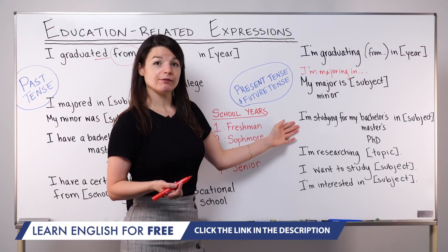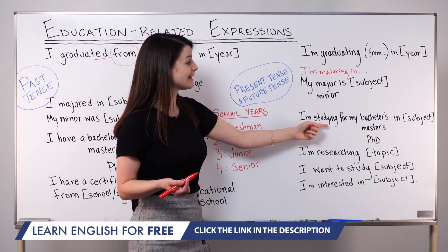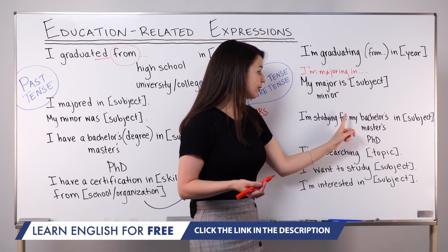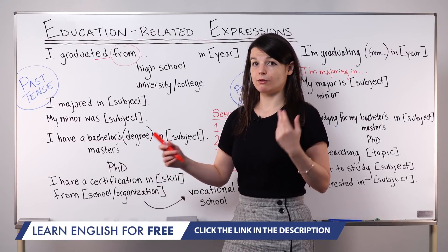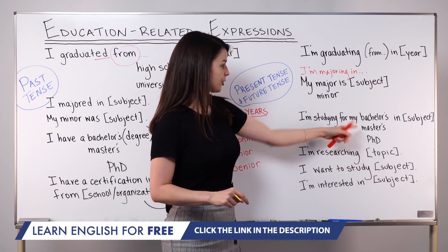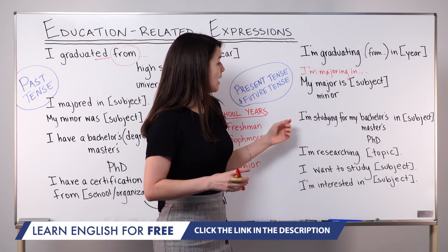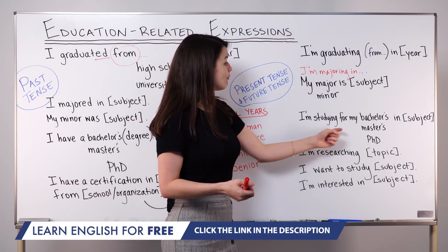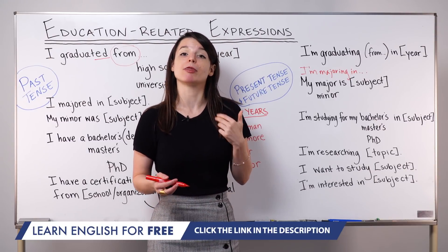If you want to be very specific about which degree you're currently studying for, you can use: I'm studying for my bachelor's in subject, I'm studying for my master's in subject, or I'm studying for my PhD in subject. You can also include 'degree' — I'm studying for my bachelor's degree in subject. The progressive tense shows this is ongoing, and 'for' shows the purpose. Don't use 'to' here — use 'for.' I'm studying for my master's degree.